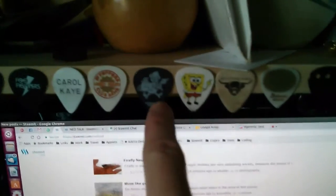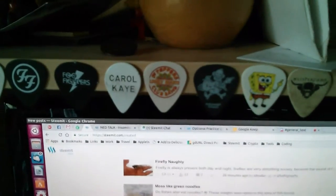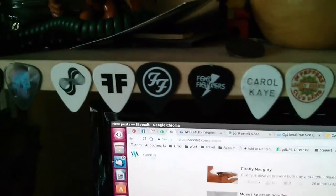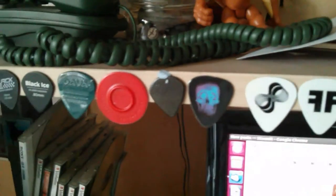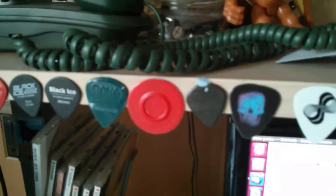A few brand new ones. This is John Gomm, who's an amazing guitarist - I went to his gig and got that. The Beatles one. The Carol Kay one was also sent to me. These are Foo Fighters ones from when we saw them play at Milton Keynes Bowl last year. This is a pointless pick - I've got a couple of those that somebody sent to me.